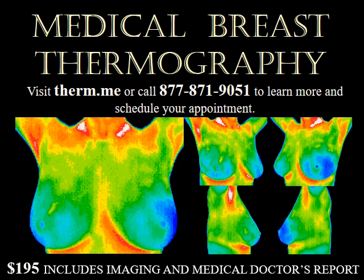Thermography is an effective breast cancer screening tool for women ages 22 to 92. $195 includes imaging and a medical doctor's report.